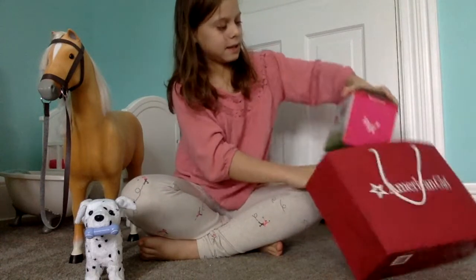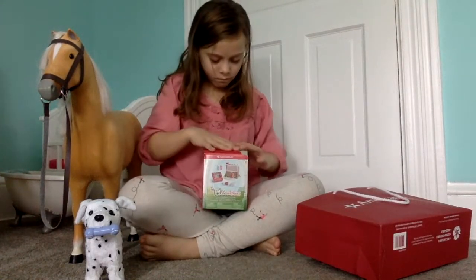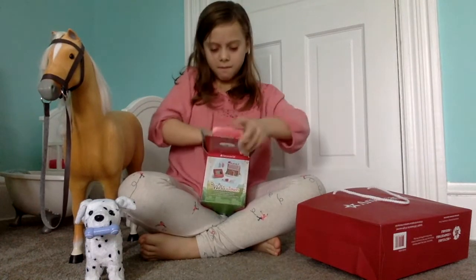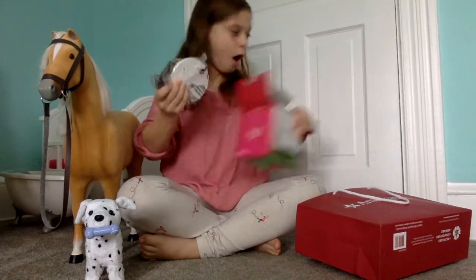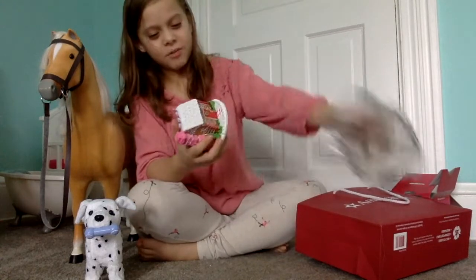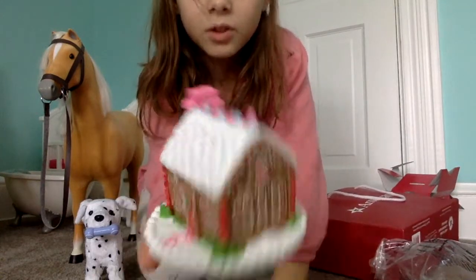The next thing we bought was this — the gingerbread house set. Here's the gingerbread house. Super cool.